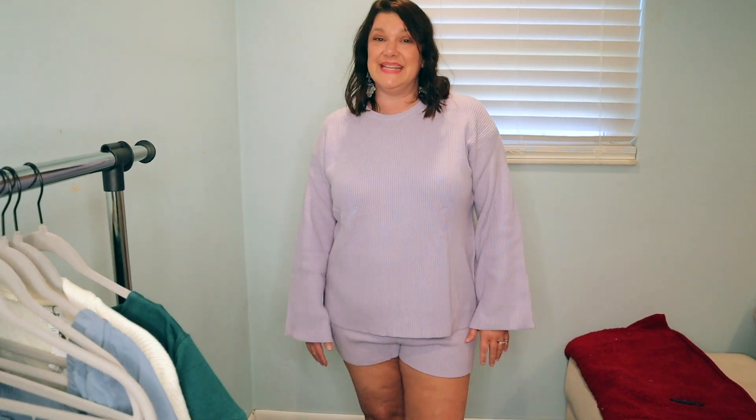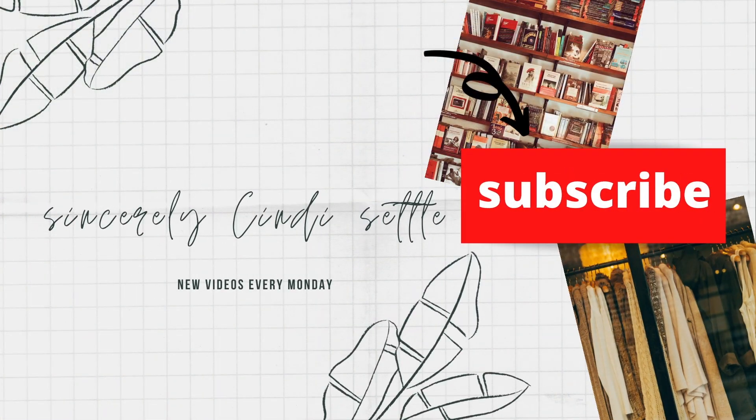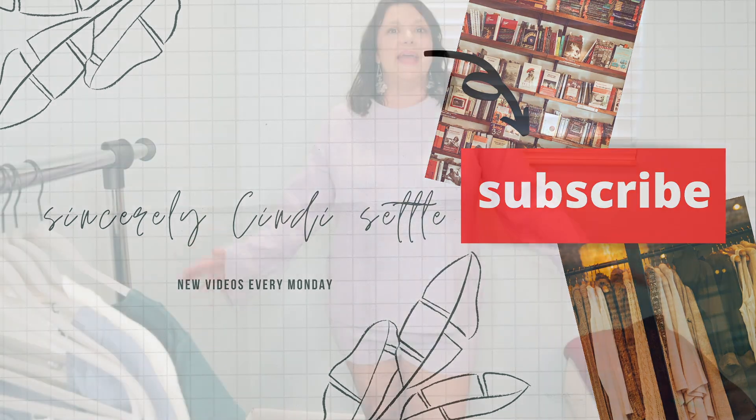Hello out there YouTube friends. I am Cindy. This is SincerelyCindySettle. Today we have an Amazon Haul. So we're just going to jump right in to this Amazon Haul.